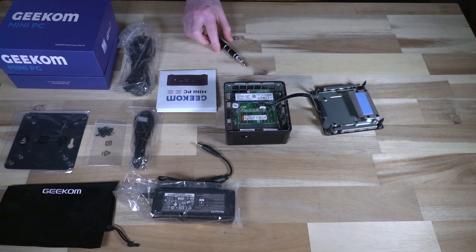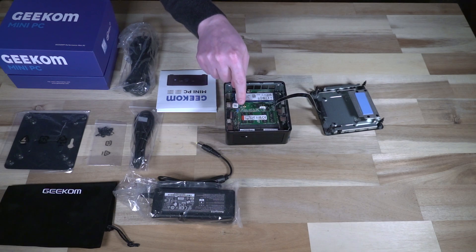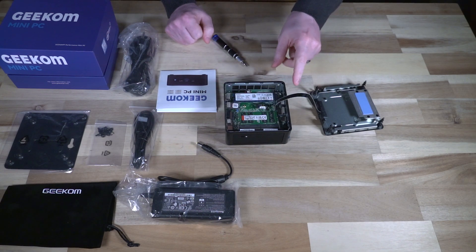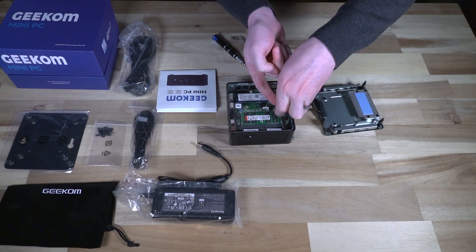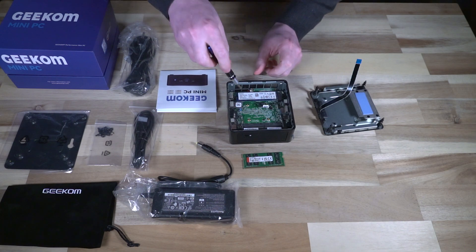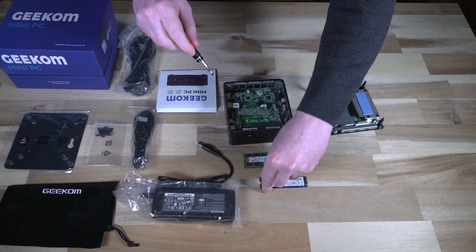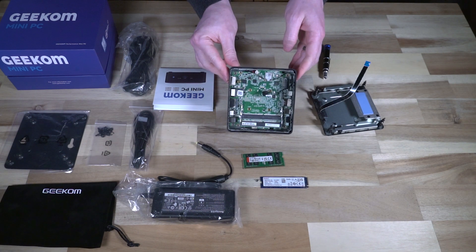Inside the guts, we have a Kingston-branded SSD and two RAM slots with Kingston RAM — one stick of 16 gigabytes, which is nice; they didn't split it into two sticks of eight. That leaves a free slot for a future upgrade. To disassemble, grab the tabs on either side and remove the ribbon cable carefully. RAM removal is trivial — just eject it. The SSD requires one screw. We also have our Wi-Fi card visible in there.